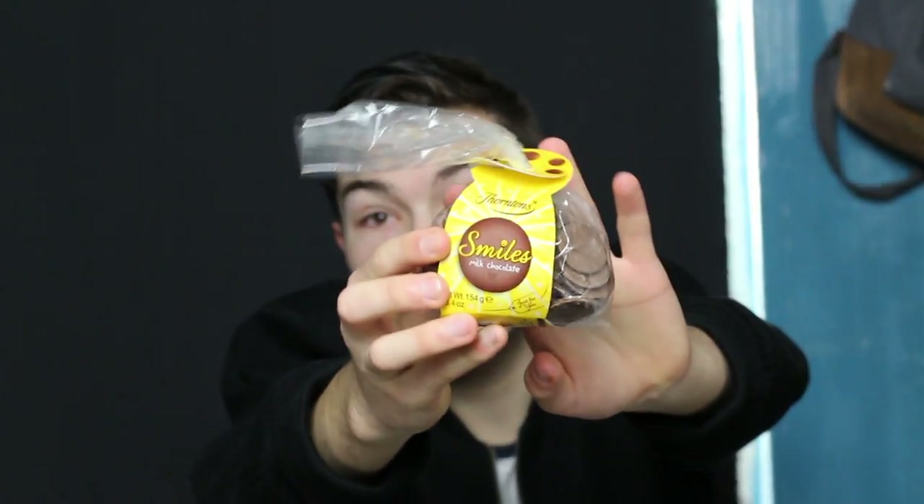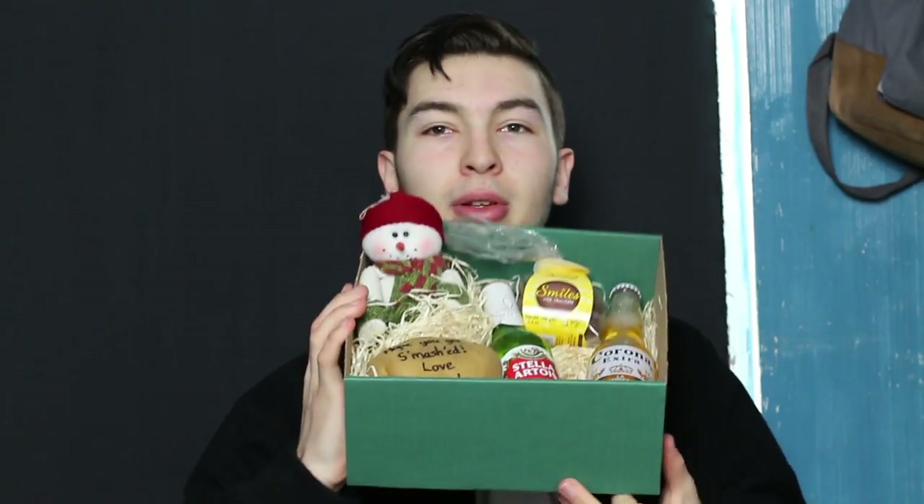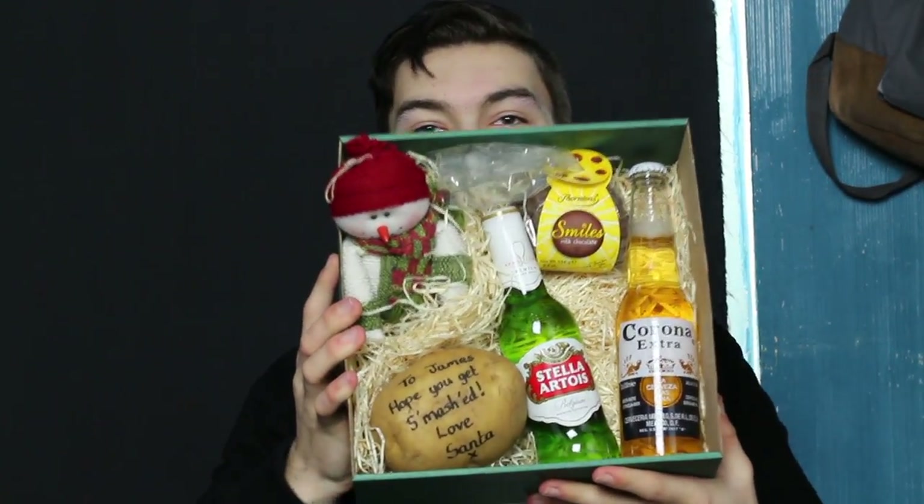This is really cute, Jess! It's got some Thornton's smiley faces chocolates, and then I thought — I've got a bottle of Stella! I do like Stella. And a bottle of lovely Corona — oh my god, I love this. The potato just makes it so much better. Let me try and lift it up without it all falling out. How cutely packaged is that? It smells really cinnamony. Oh thanks Jess, that's great!